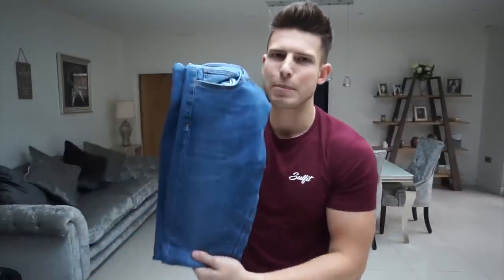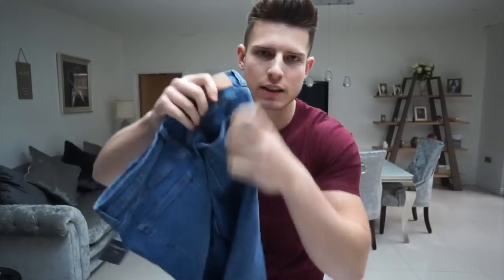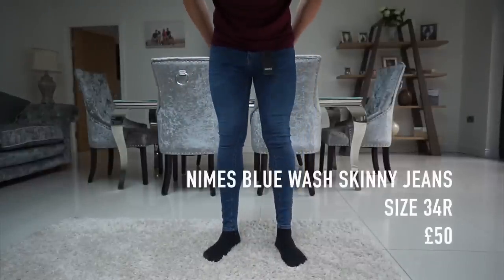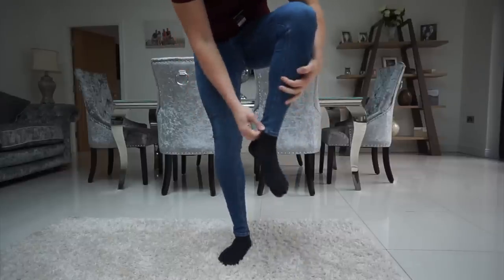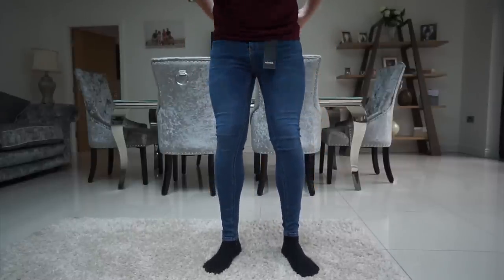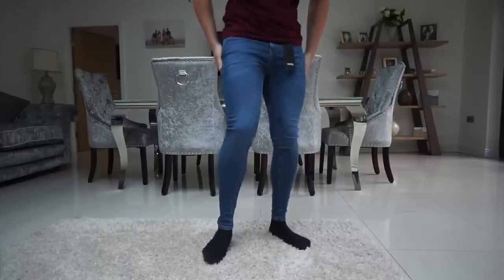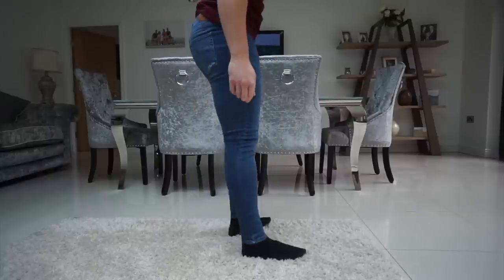The first pair we'll try on is the mid-blue, no rips — 50 pounds, 34 reg is my size. They look pretty nice, nice and stretchy, with a nice logo on the back of the pocket. These are really comfy, really stretchy, and nicely tapered at the cuff — I love that. I hate excess material. I like the color. The only drawback is the crotch is maybe a little bit too dropped.